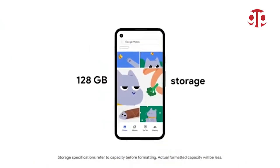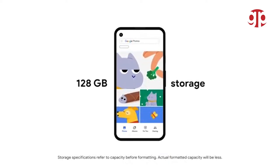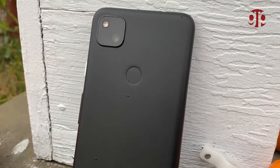The processor is Snapdragon 730G, which is lower than the Pixel 4's — which is obvious. It comes with 128GB of internal memory as the base; there is no other option, but 128GB base storage is very nice. It has 6GB of RAM and the same 12.2 megapixel camera.